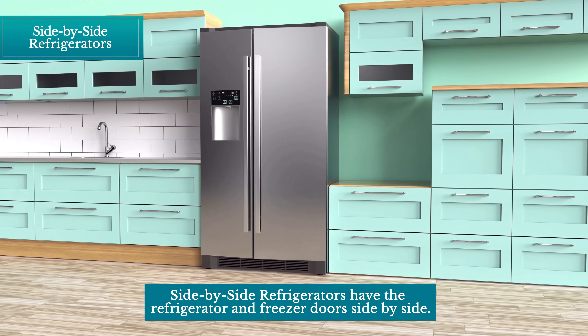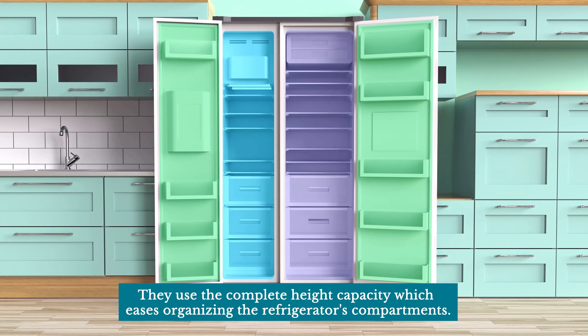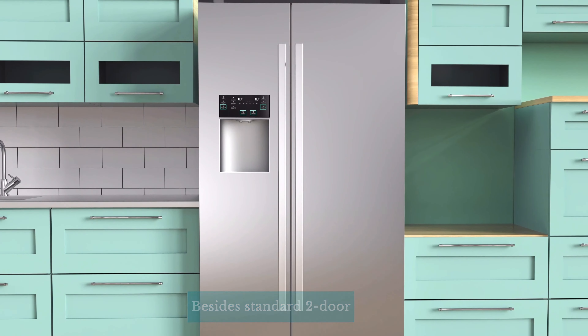Side-by-side refrigerators have the refrigerator and freezer doors side-by-side. They use the complete height capacity, which eases organizing the refrigerator's compartments. Besides the standard two-door, side-by-side refrigerators also appear as a three-door option.